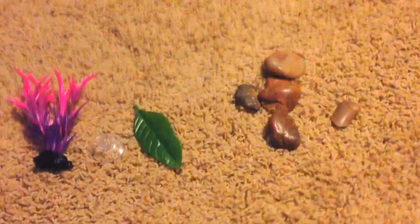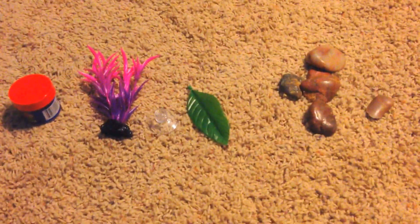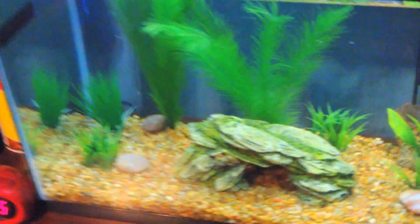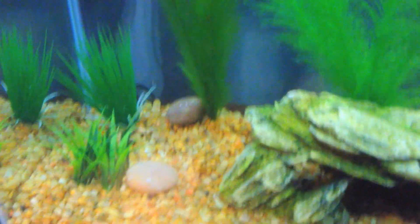And now I will show you my 10 gallon tank with the cool decorations in it and some river rocks. This is the tank — I added that, I added that, some river rocks. And there's the Neon Tetra.